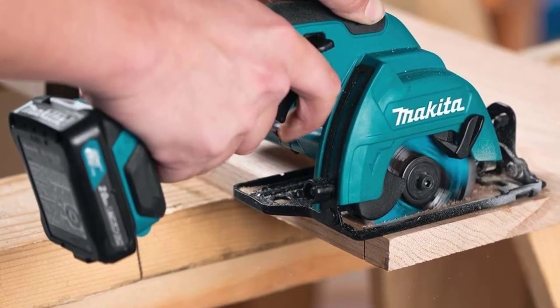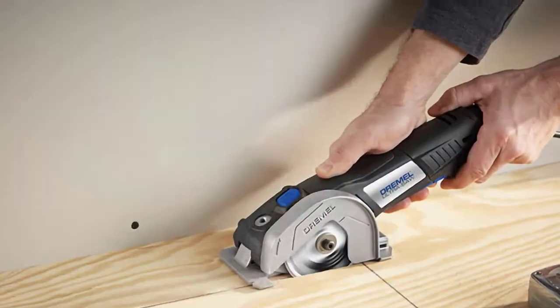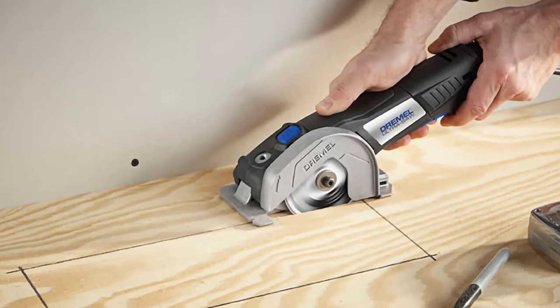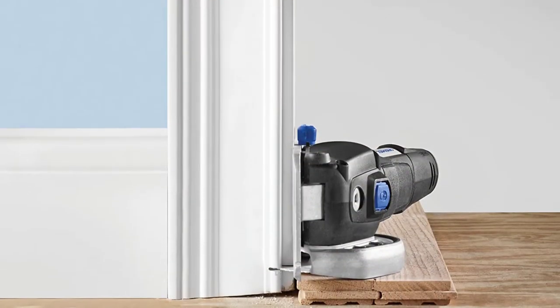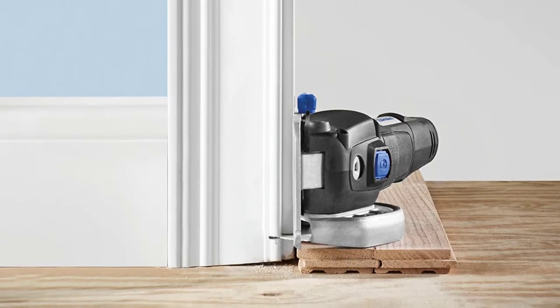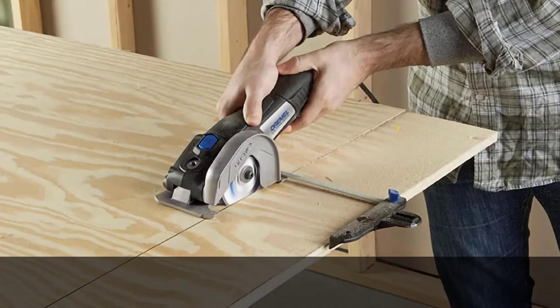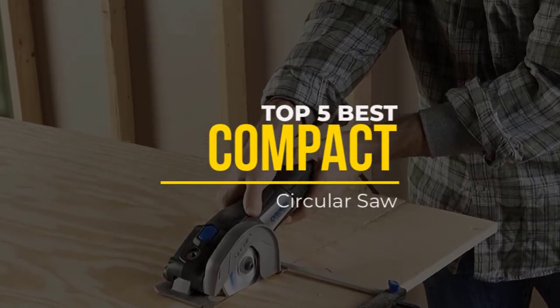Compact circular saws occupy that middle ground between full-size saws, offering an alternative for power, convenience and comfort of use. When you have lighter woodworking tasks to complete, why set up the full-size saw? It's what compact circular saws are for. In this video, we will discuss the top 5 best compact circular saws in the current market. So let's get started.